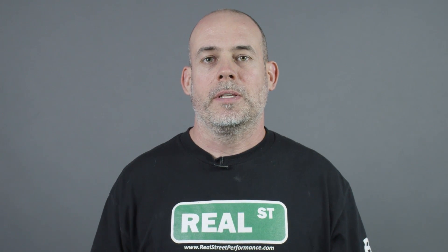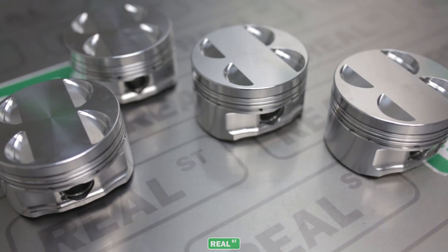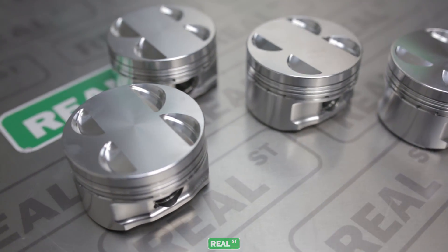Real Street Performance will be stocking these pistons for same-day shipping on applications like the Supra, the Honda B-Series, and the GT-R. If there are any videos you'd like us to make or a part you'd like us to highlight, please comment below, and we'd also appreciate it if you could like and subscribe.